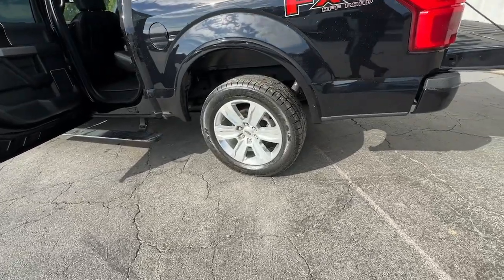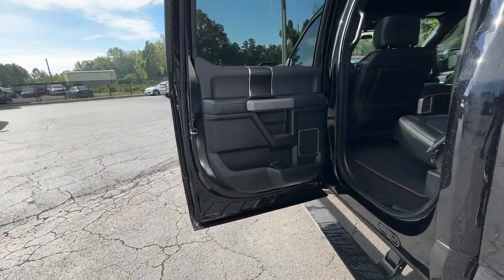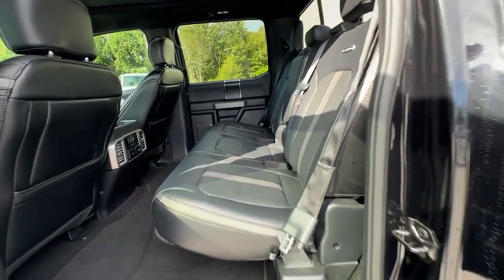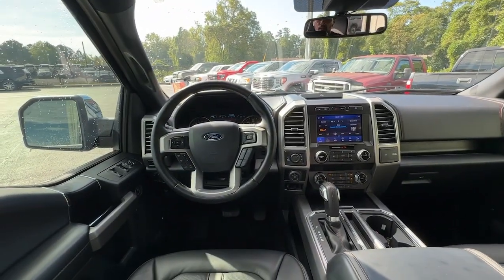Heated steering wheel, Apple CarPlay and/or Android Auto, 360-degree view camera, navigation system, keyless entry, backup camera, cooled front seat, power passenger seat, heated rear seat, woodgrain interior trim.